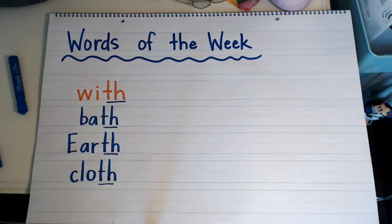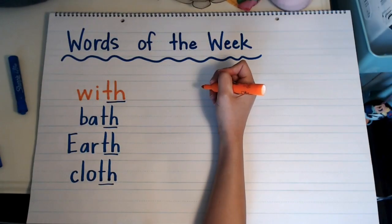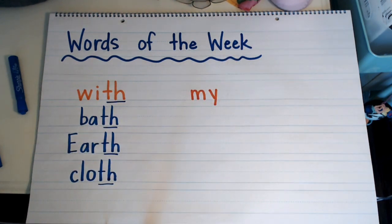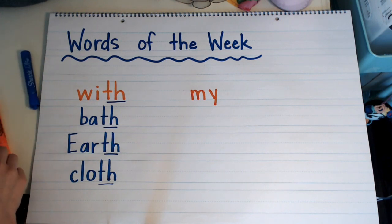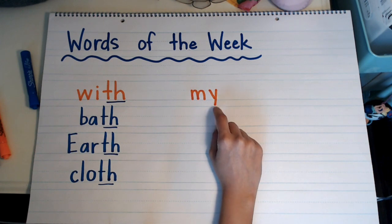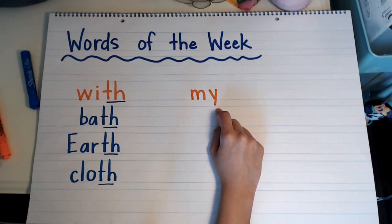The other word of the week is 'my.' To spell the word 'my,' it's M-Y. For the word 'my,' I want to remind you of the bandit Y. If you have a Y at the end of a word, it can sound like an E or it can sound like an I. If it's a short one-syllable word that ends with a Y, it's going to sound like the letter I. The Y is being a bandit because it's stealing the sound of the letter I. So it's 'my.'